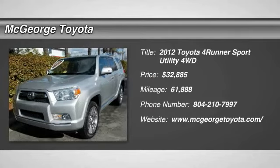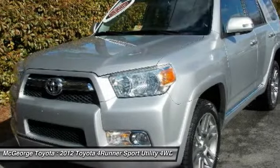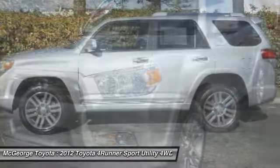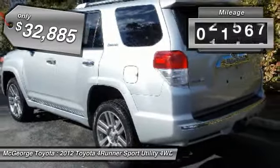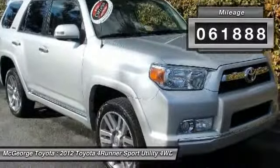2012 4Runner. 4Runner durability is unbeatable. There are more 4Runners on the road today than any other midsize SUV, and it is priced below $35,000. This vehicle has less than 65,000 miles.